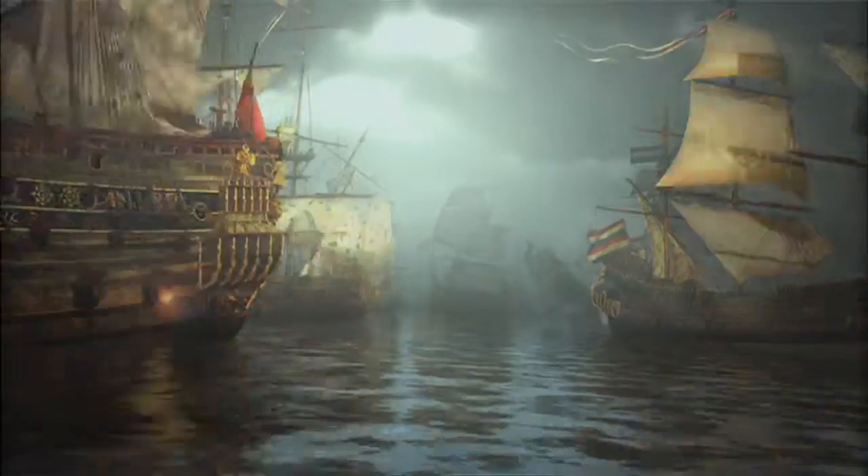Just seeing some of those paintings was admittedly kind of intimidating because there's so much going on. There's so much battle. There's so much mayhem.